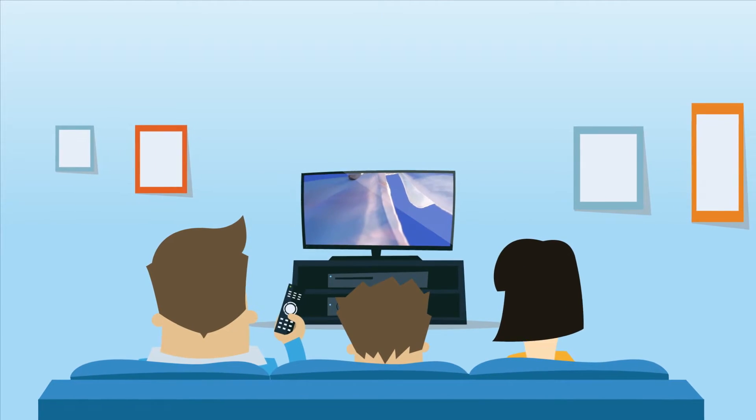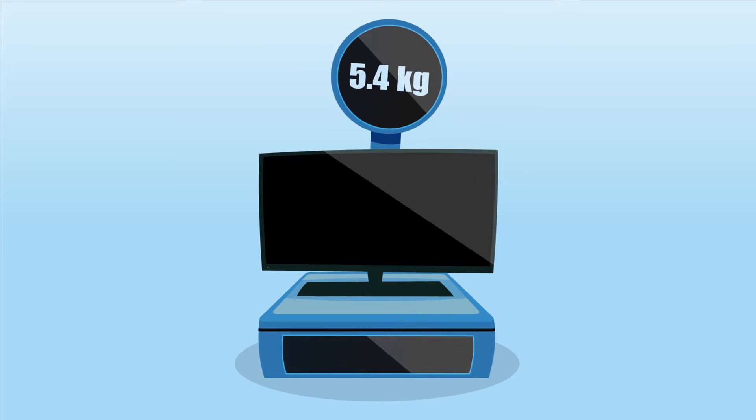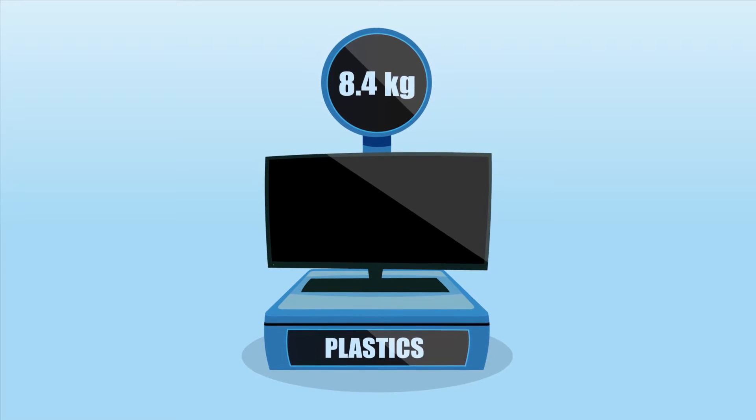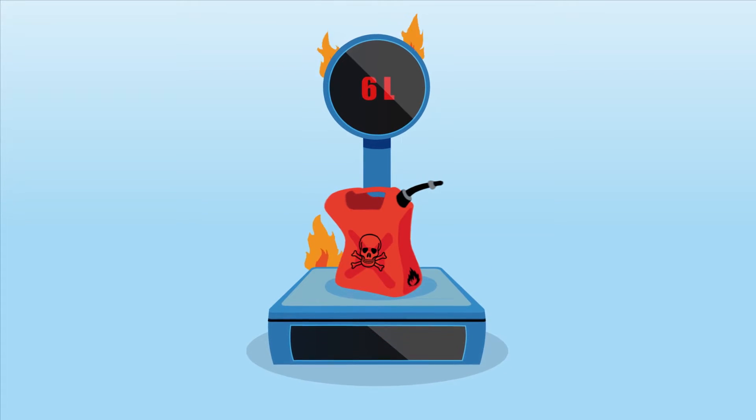Look at your TV. No, not the movie — the TV. A modern flat-screen TV contains an average of 8.4 kilos of plastics. Without flame retardants, this would be equivalent to roughly 6 litres of fuel in terms of potential heat release.